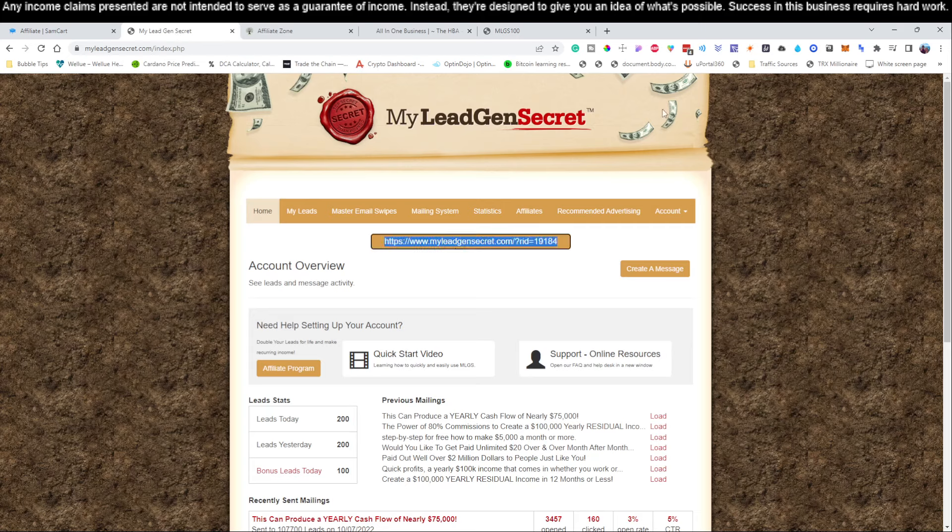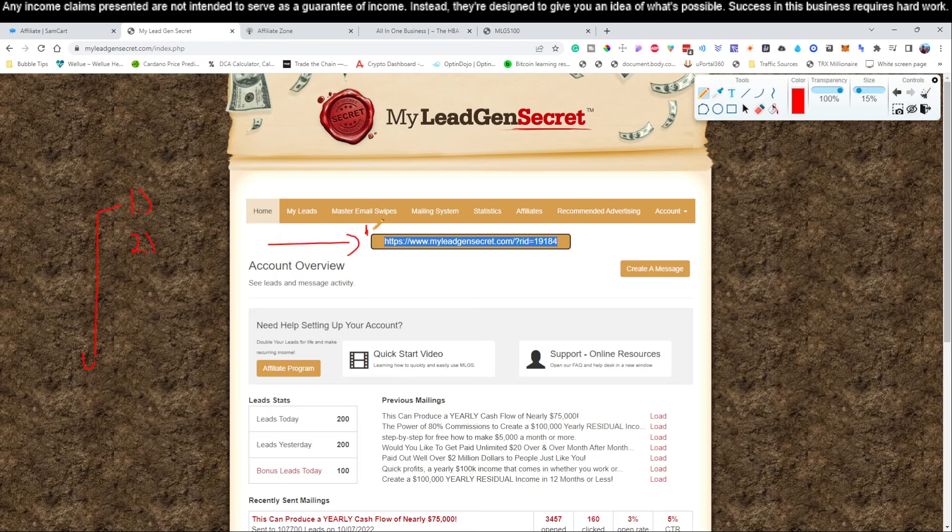For each account you log into — account number one — use the link that's down here. For account number two, you are going to use this link from account number one. You're going to log into account number one, come here, grab this link, and create account number two. The exact same process repeats itself. If you're wanting to create a third account, you're going to log into your second account, grab your second account's URL, and then create your third account using your second account's link.